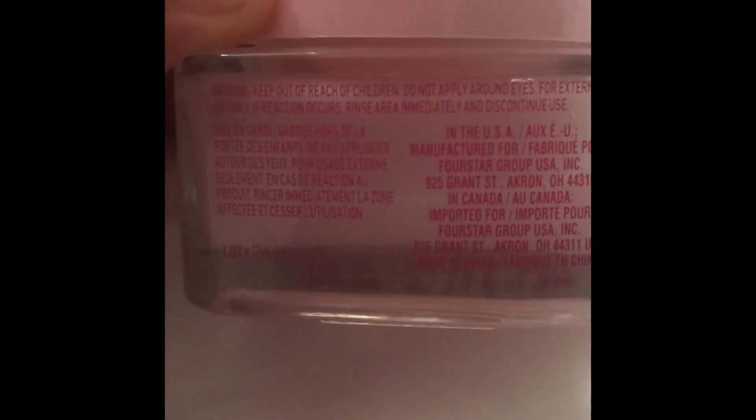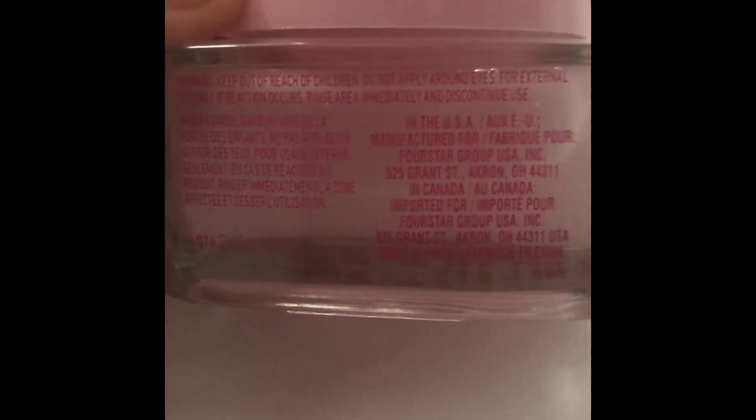So on the back, I don't even know what it's supposed to say — it's just extra writing, like a sticker. Keep out of reach of children, do not apply around the eyes, for external use only.